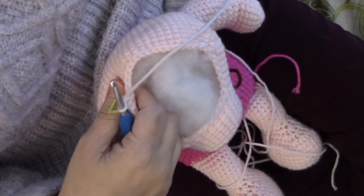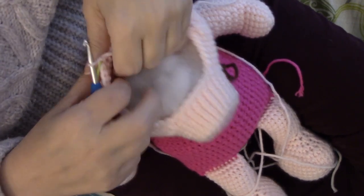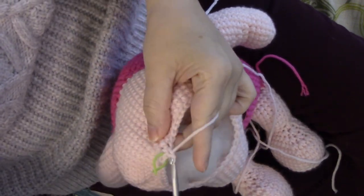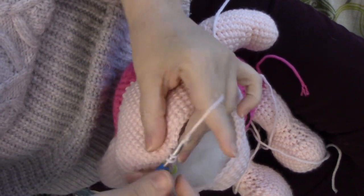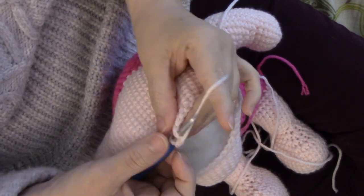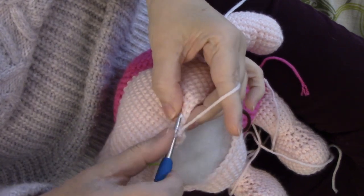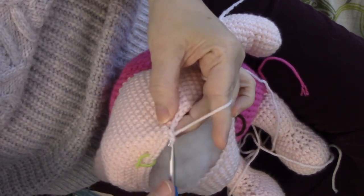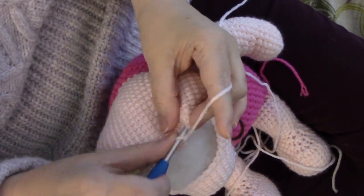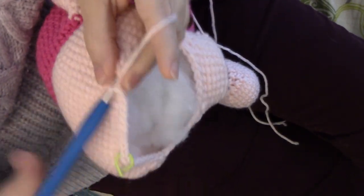That's round 47. Round 48 is further decreasing — we're going to decrease down to 42 stitches.